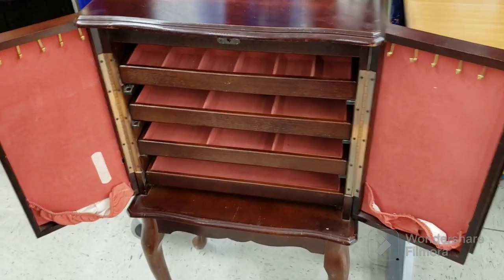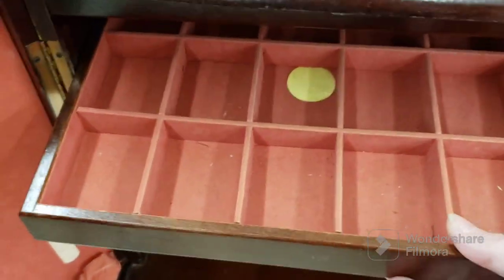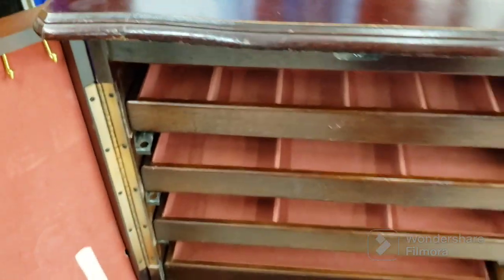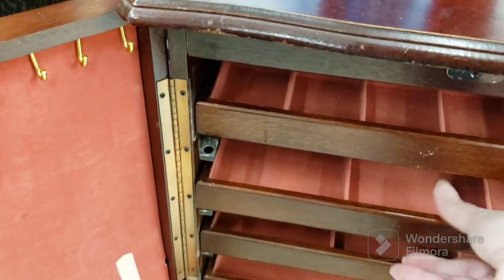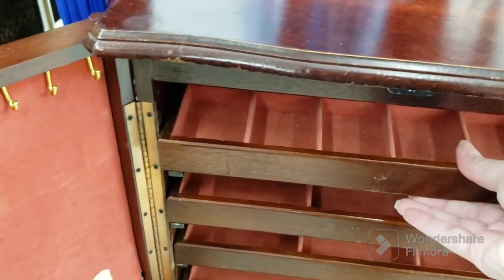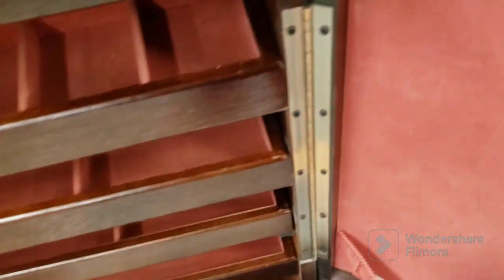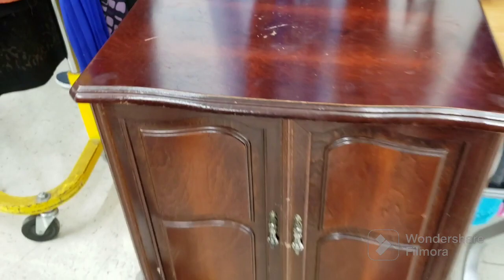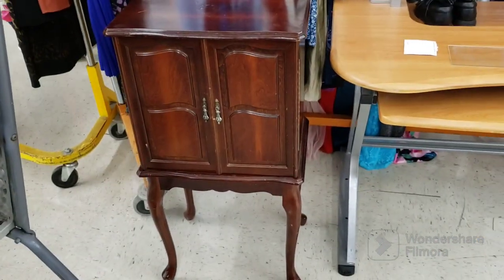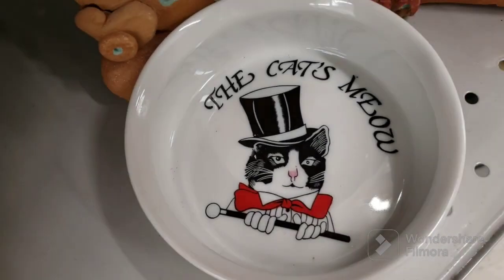It is a jewelry armoire complete with a band-aid. And these are like angled — they come out like that. It's kind of neat, huh? They sit in this lip or something like that. These are all stretched out, unfortunately. I wonder what they did with the jewelry. So, I don't know if I showed this before — it's the Cat's Meow, $1.09. If I put cat food in there, it's just going to scratch.